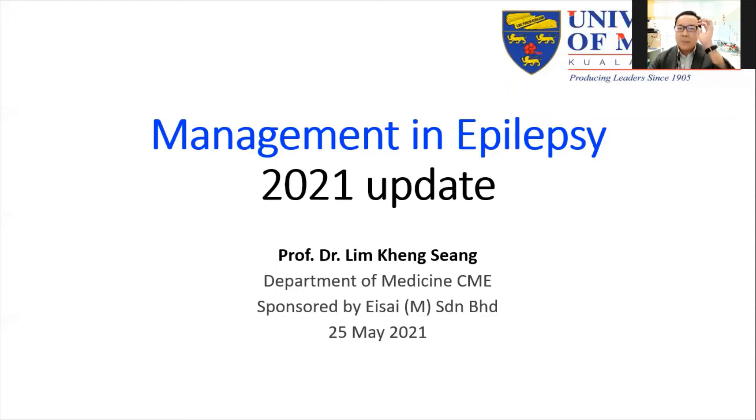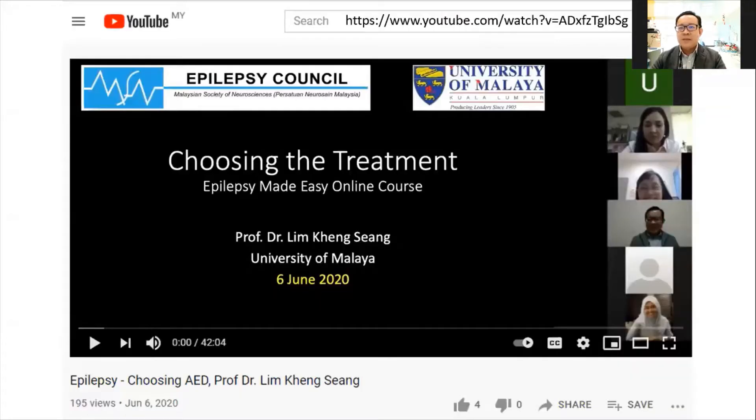Good afternoon everyone. Today my topic is on 2021 updates, not only confined to international updates but also on Malaysian practice, so this will be something new in addition to the available literature. If you want to know more about treatment regimes in epilepsy, you can search my YouTube channel on choosing the treatments, given in June 2020 during the Epilepsy Make Easy online course.